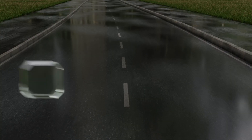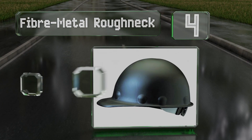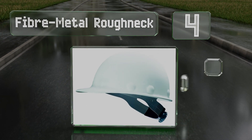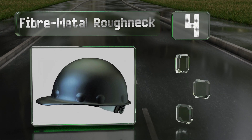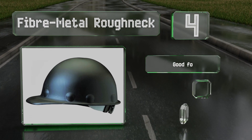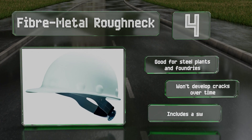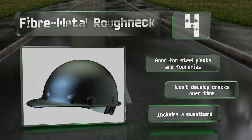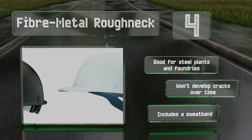At number four, the Fiber Metal Roughneck comes in a sleek design with a tough resin coating that won't chip or peel. It has a molded fiberglass shell that's up to eight times stronger than polyethylene. This one features a comfortable and supportive eight-point suspension system. It's suitable for steel plants and foundries and won't develop cracks over time. It includes a sweatband.